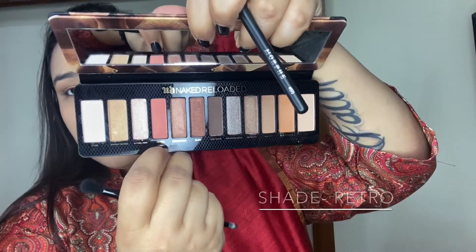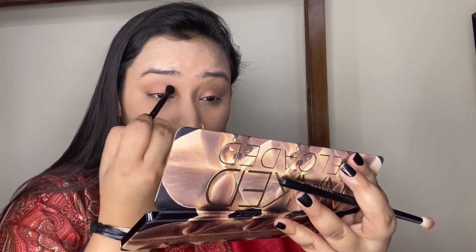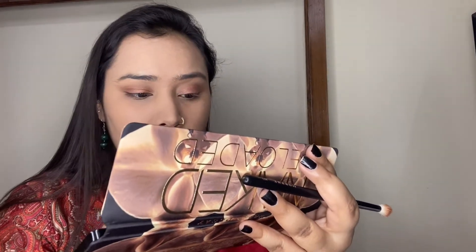Next I'm taking a very beautiful peachy shade called Retro and applying it to the outer one-third of my eyelids, sandwiching it between the shimmer shade and the first shade to give that pop of peachy color to the eyelids.